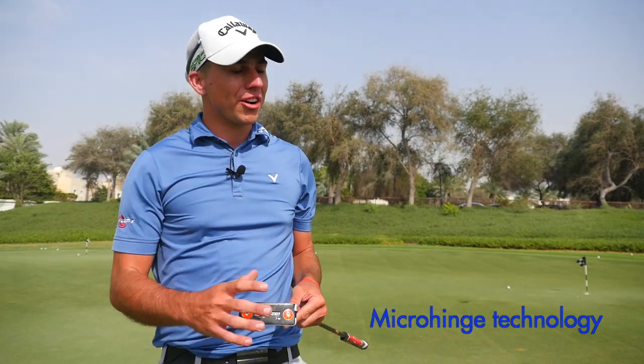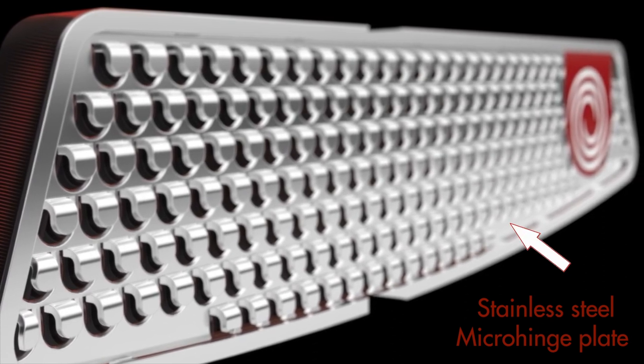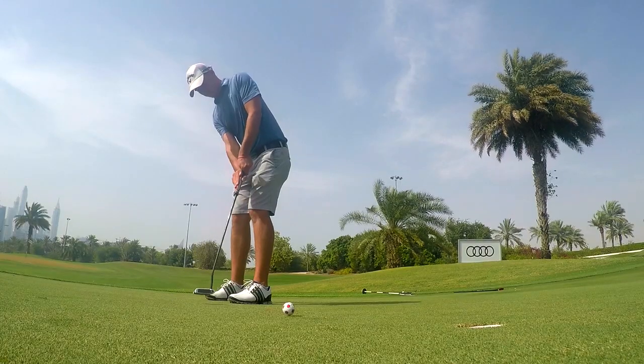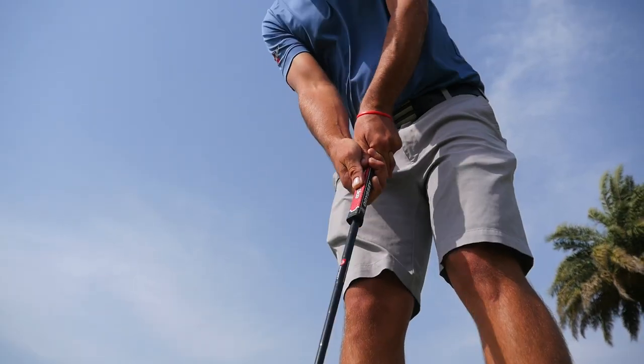The new micro hinge technology on the putter has two compounds — a stainless steel plate and a firmer plastic elastomer. It has a nice and soft feel when you hit the ball. Titleist came back to us and said that the grooves help produce a more end-over-end roll, a truer roll, not skidding off the surface, and this might benefit amateurs as well.